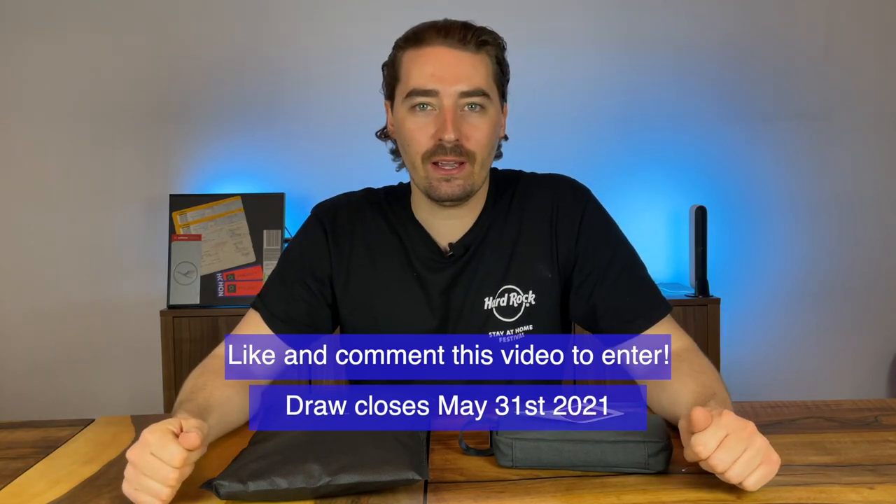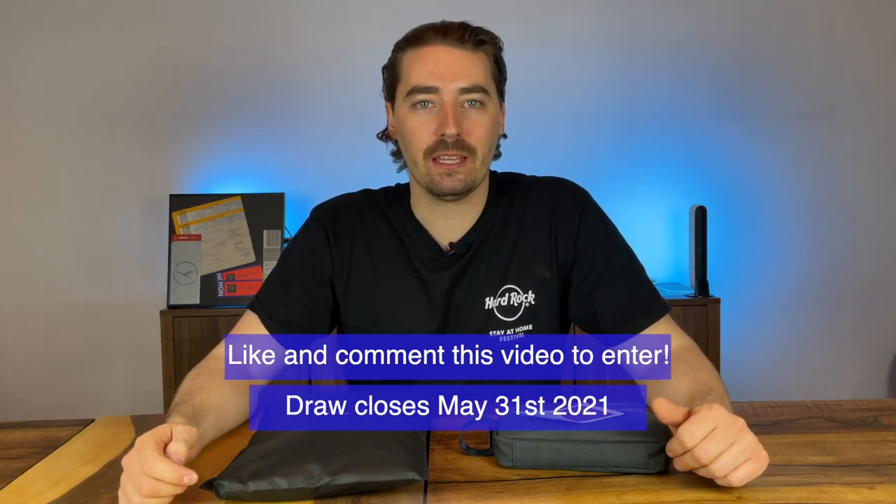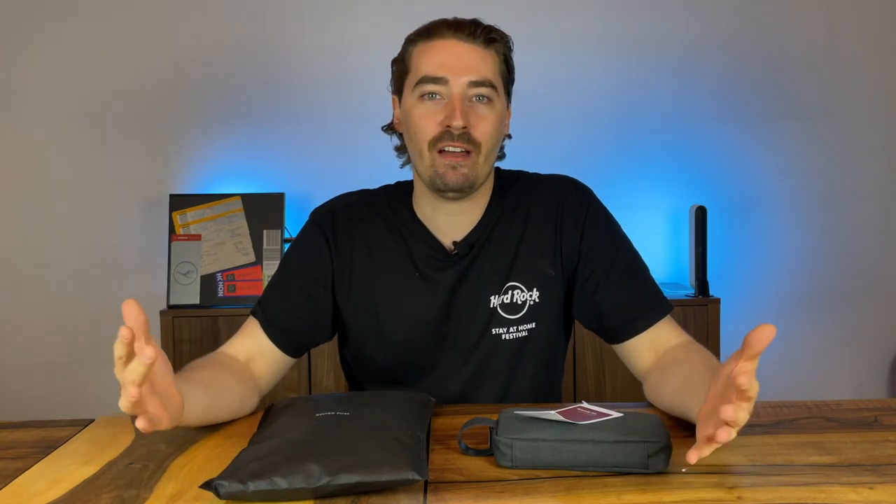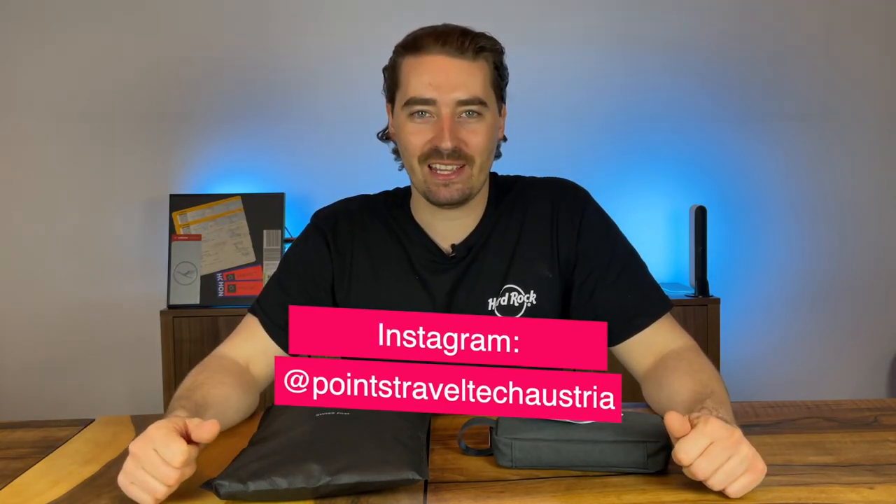I have these unopened business class and first class amenity kits that I'm giving away to two lucky winners. All you need to do is like this video and leave a comment, then you're automatically entered. I'll notify winners via their comment on this video, so be sure to enable YouTube notifications. I'll send the amenity kits anywhere within Europe. The draw closes on May 31st, 2021. Good luck to all of you! Thanks for sticking through to the end — please like and subscribe to support the channel and hit me up in the comments if you have any questions. Until then, happy travels and see you soon!